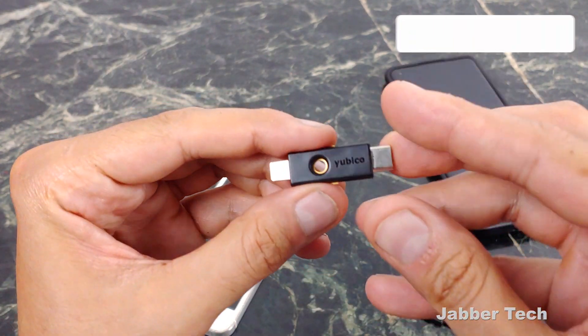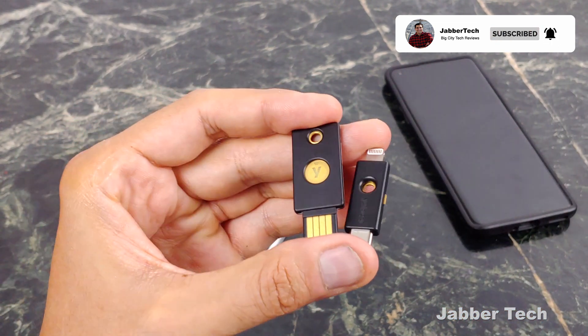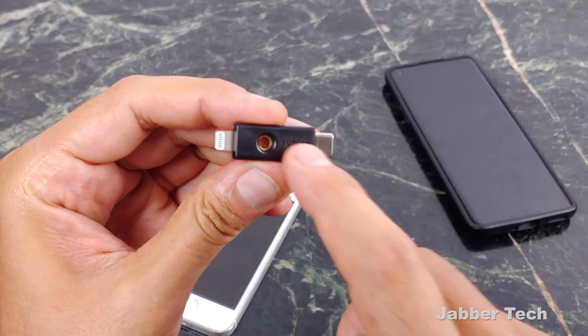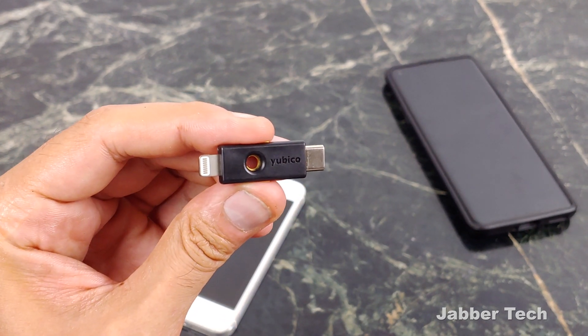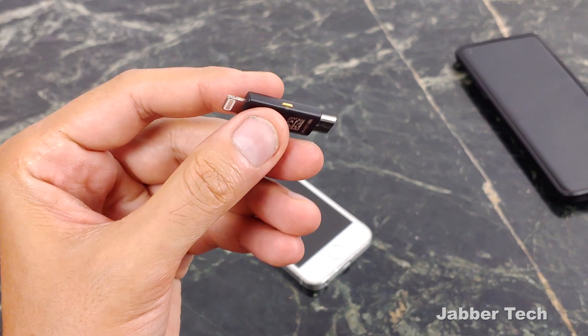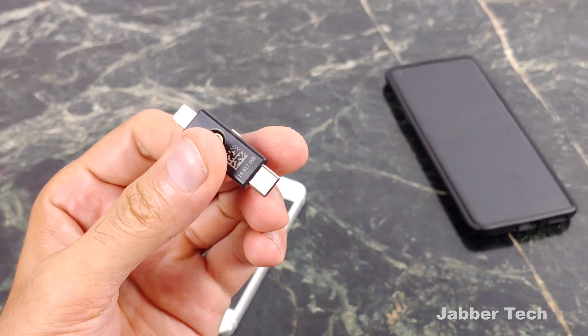That's basically it with these two keys. No matter which offering from Yubico you get, it's a good idea to have one. If you travel a lot or have a lot of devices, the 5CI is the way to go. Definitely take a look at 1Password Manager and keep all your passwords safe and secure. Yubico is number one in this game — they really make some high-quality keys. I really appreciate you guys watching. Thumbs up, subscribe, and I'll catch you guys next time.